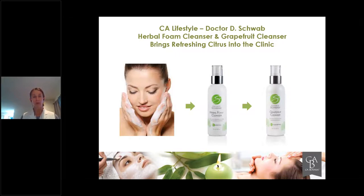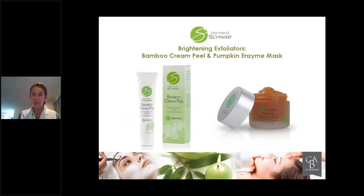In this particular case, we're going to do a manual and a keratolytic type of exfoliation. The manual exfoliation is the Bamboo Cream Peel — it comes in the retail size and also a professional size. And then your Pumpkin Enzyme Mask is your keratolytic enzymatic mask — that's an exfoliant as well, and of course you can use it as a mask at the end of the treatment.